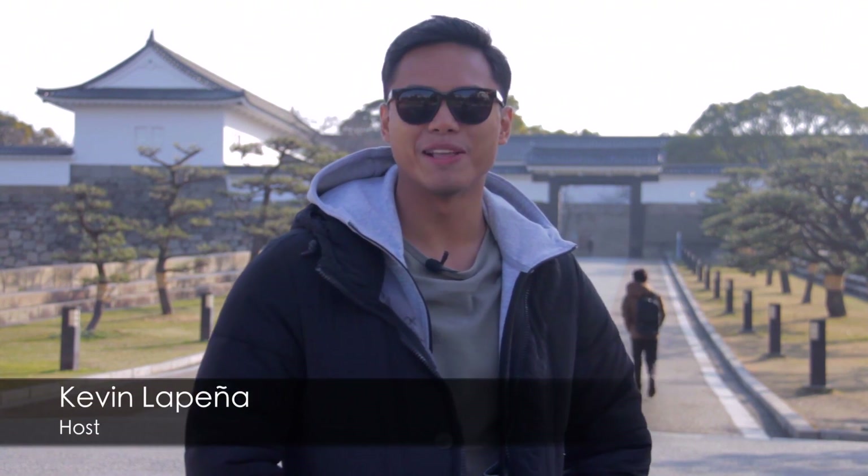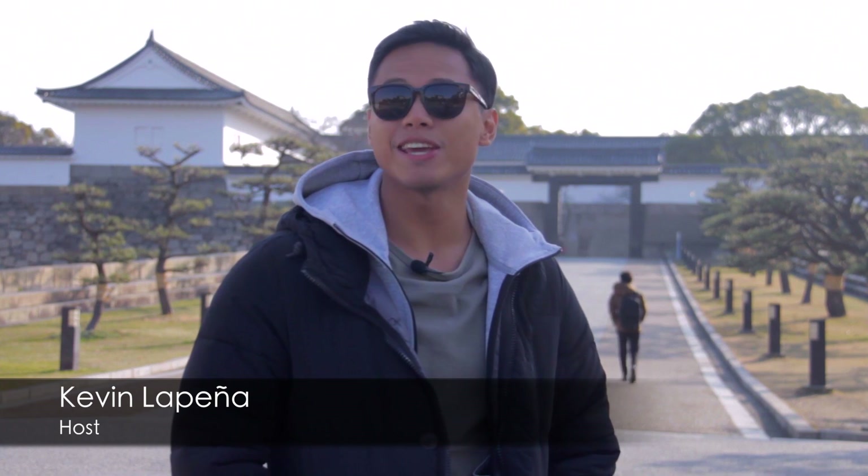It's pretty difficult to get this grin off my face, mainly because we're back in one of my most favorite places to visit. Now if you're like me and enjoy having a taste of a little bit of everything, then I'm sure you'd definitely enjoy it here. I'm Kevin LaPena. Join me as I take you around Japan's third largest city and second biggest economic zone — Osaka.